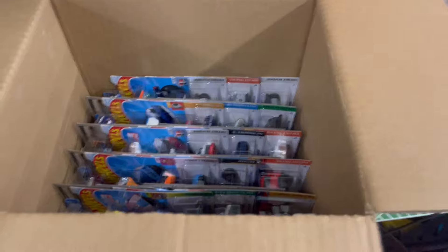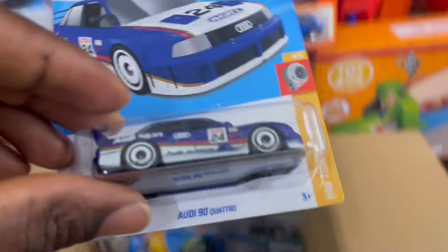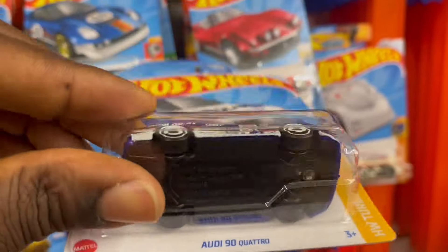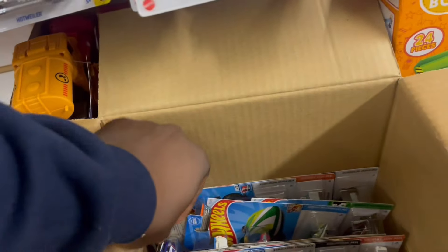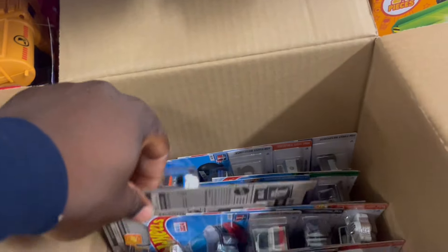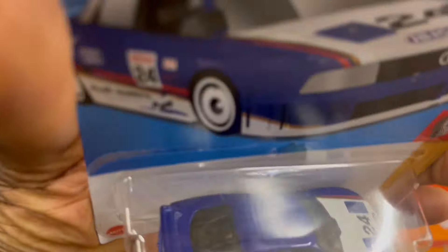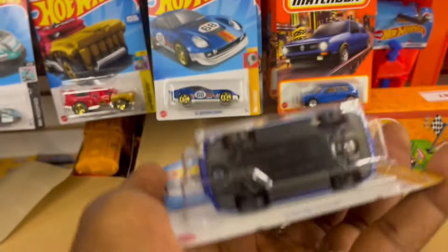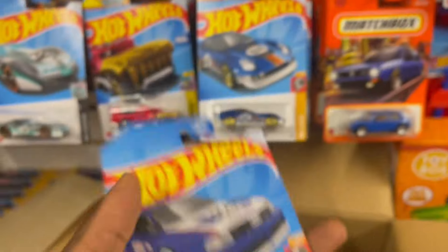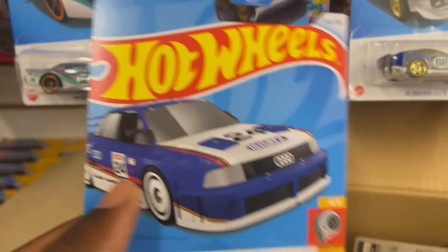Fingers crossed, hopefully I'll open this and find the super treasure. This is the main line — the Addy again. Looks like we are not successful in getting a super treasure, but that's fine, let's keep going.